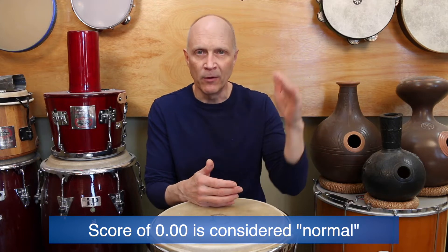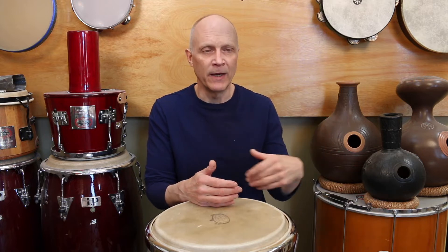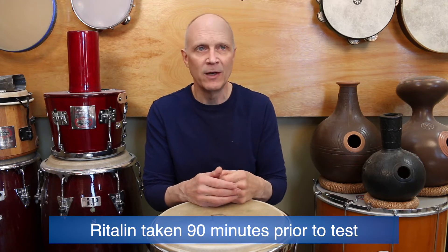His score from the baseline without any medications or any intervention at all was negative 12.74. That's a pretty low number — a normal score is considered zero, and anything below zero is considered having a difficult time focusing. Negative 12.74 is significant enough that anybody would be saying you need to do something. So he tried his 10 milligram dose, and the Ritalin was taken 90 minutes before he did the test, which is really pretty ideal.